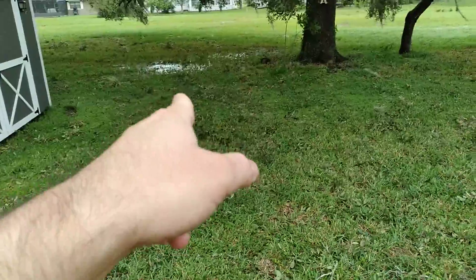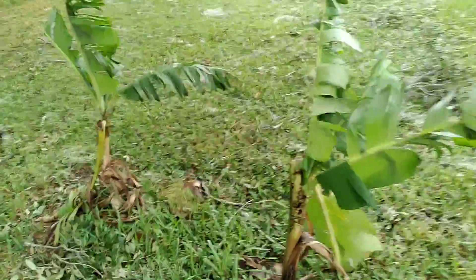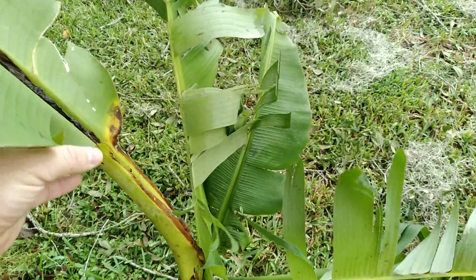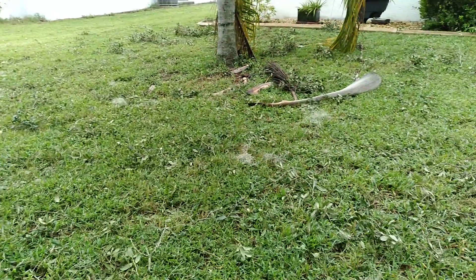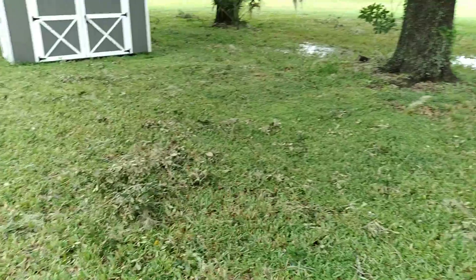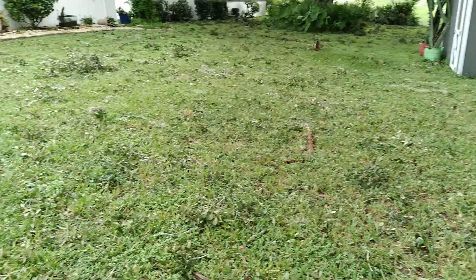I haven't lived here a super long time but I have never seen water there, so we definitely had a lot. It actually looks like it bent this banana tree down a bit — that was standing up straight the other day. But it wasn't nearly as bad as I thought it was going to be.